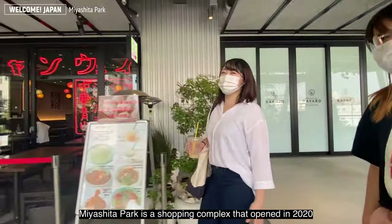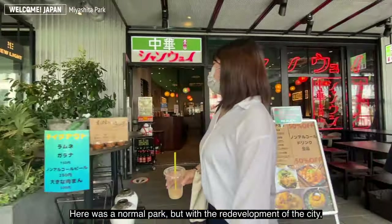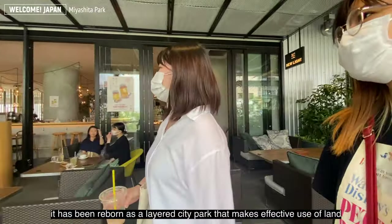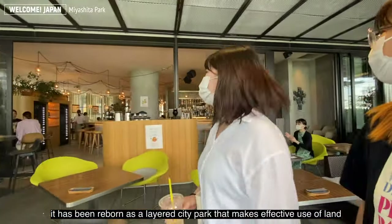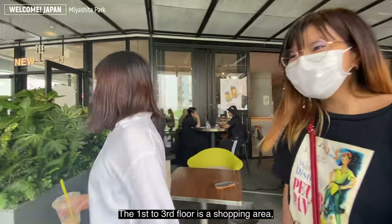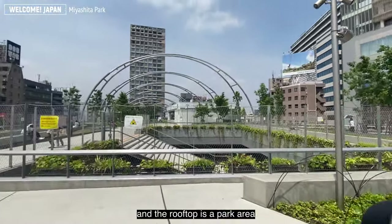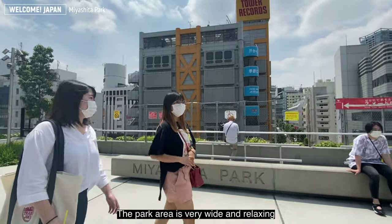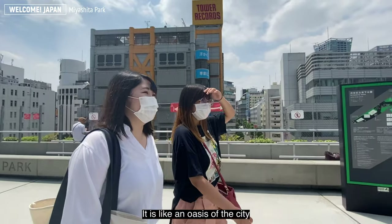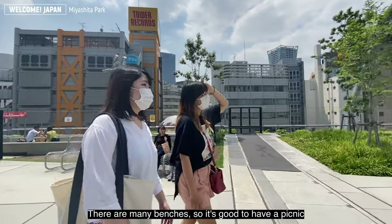Miyashita Park is a shopping complex that opened in 2020. It was originally a normal park, but with the redevelopment of the city, it has been reborn as a real city park that makes effective use of land. The first to third floors are a shopping area, and the rooftop is a park area. The park area is very wide and relaxing — like an oasis in the city. There are many benches, so it's great for a picnic.